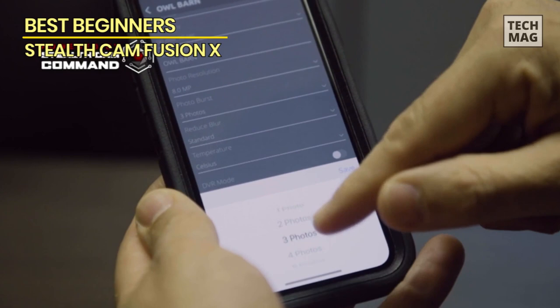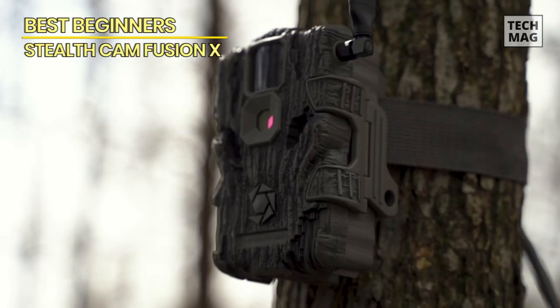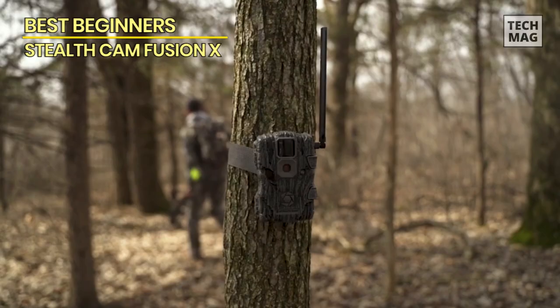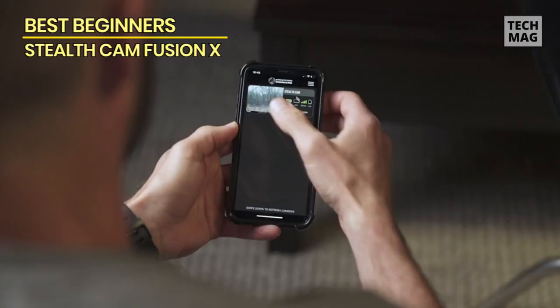Durability is another aspect beginners should consider, and the Stealth Cam Fusion X is designed to withstand the rigors of outdoor use. It features durable construction that can handle various weather conditions, allowing you to confidently place the camera in the field without worrying about damage.